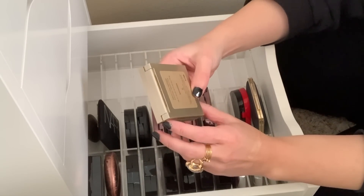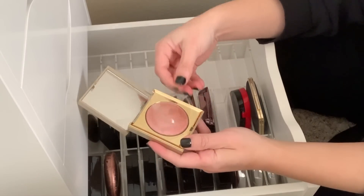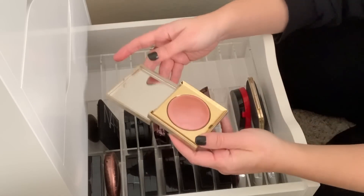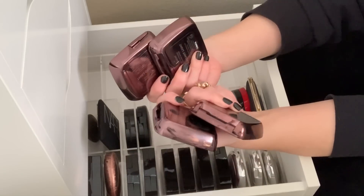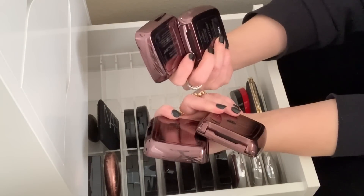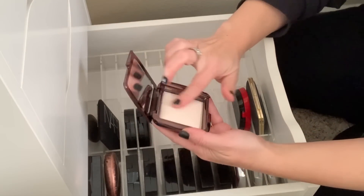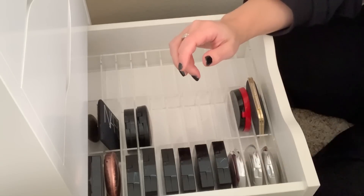Stila — this is Heaven's Hue Highlighter in Luminescence. This is just super cool, like a putty texture. It's like a rose gold, kind of goes on sheer. So pretty, so I'm going to hold on to this. All my Hourglass finishing powders — I'm going to hold on to these: luminous light, radiant light, diffuse light. Actually ethereal light I may get rid of because it's almost just like a white and I never really have a need for this. I don't even know why I picked this up, so I'm going to get rid of that.